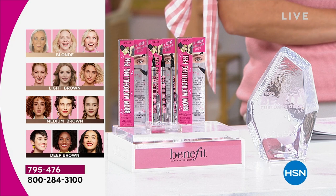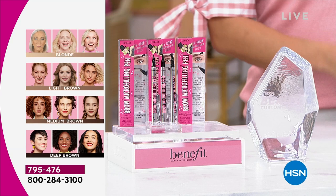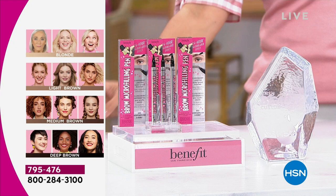The shade chart really shows how to choose. You go based on your hair color. If you have gray, salt and pepper, or blonde hair, you're going to be the blonde. If you have light red or dirty blonde, you're going to be light brown. Then when you go into a deeper red or true brown, you're going to be the medium. And then we have the deep brown.